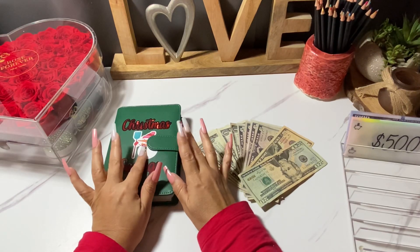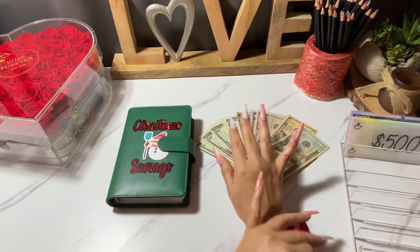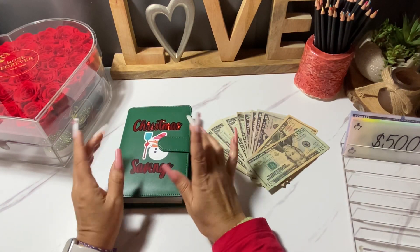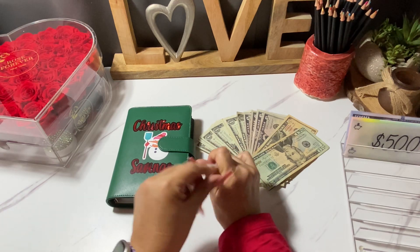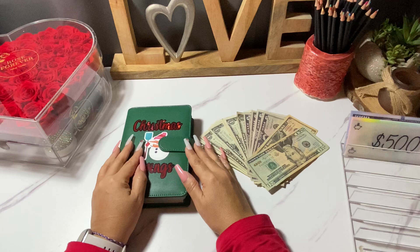Hello everyone, welcome or welcome back to Sita's Budgeting Journey. I'm Maria, aka Sita, and on my channel I'll be cash stuffing envelopes, completing fund savings challenges, and I will also document my journey towards financial freedom. If any of this interests you, please consider subscribing and hitting that notification bell so you don't miss any uploads as I navigate my way towards a debt-free life.